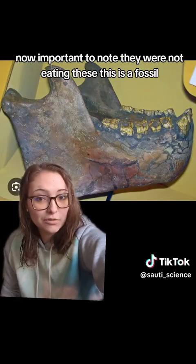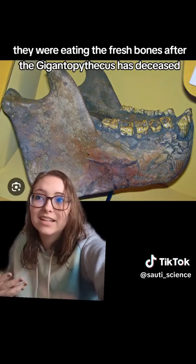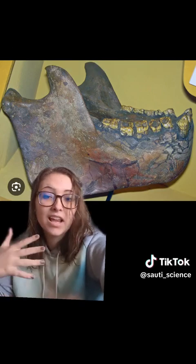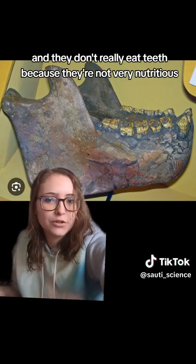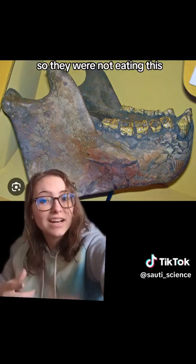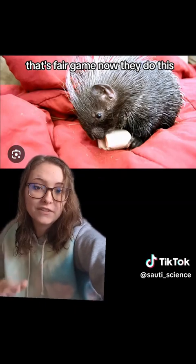Now, importantly, they were not eating this fossil — this is rock, this is not what they were eating. They were eating the fresh bones after the Gigantopithecus had deceased. They don't really eat teeth because they're not very nutritious, so they just left some of the mandibles with the teeth in them. The fresh bones? That's fair game.